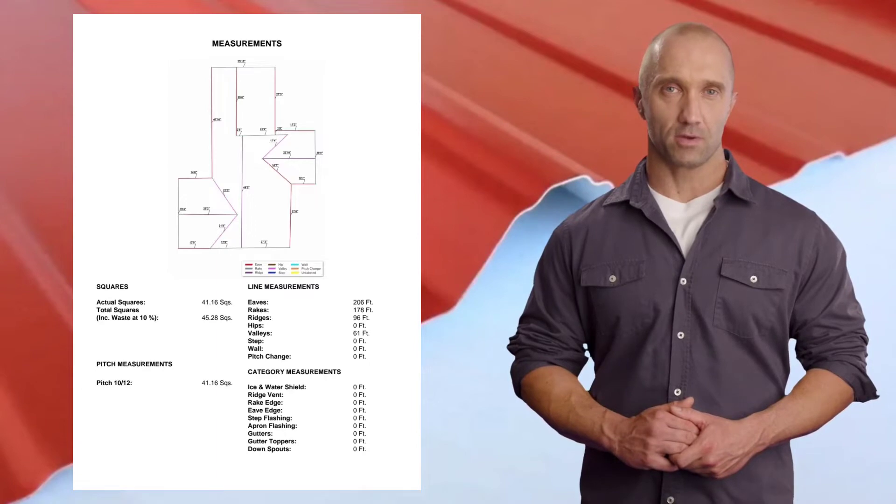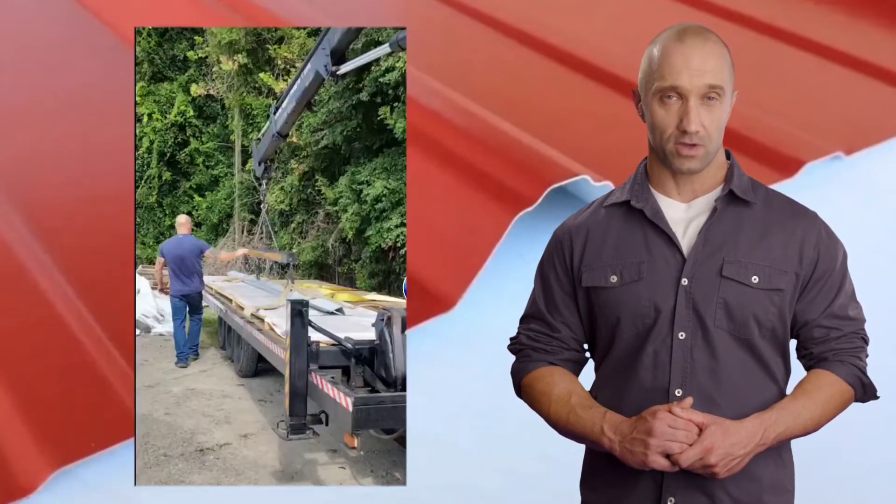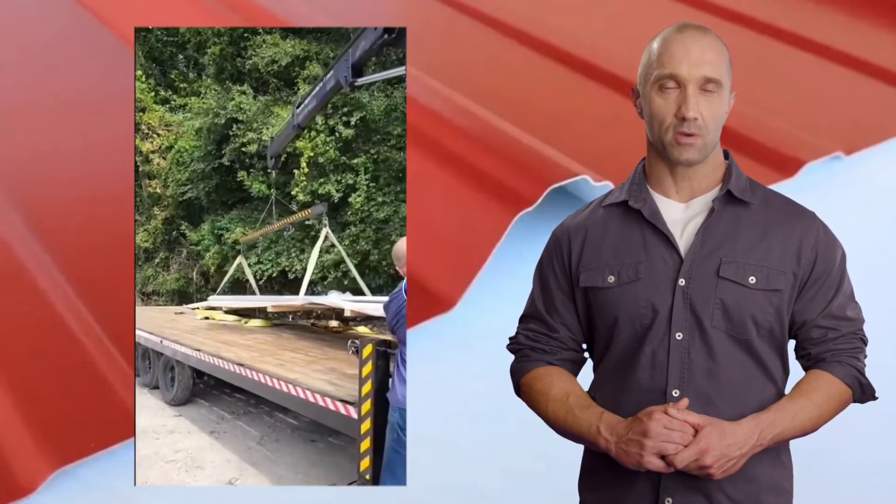If you like the price, we'll send a technician out to confirm the measurements and we can have it drop-shipped right to your home, usually within two to three days.